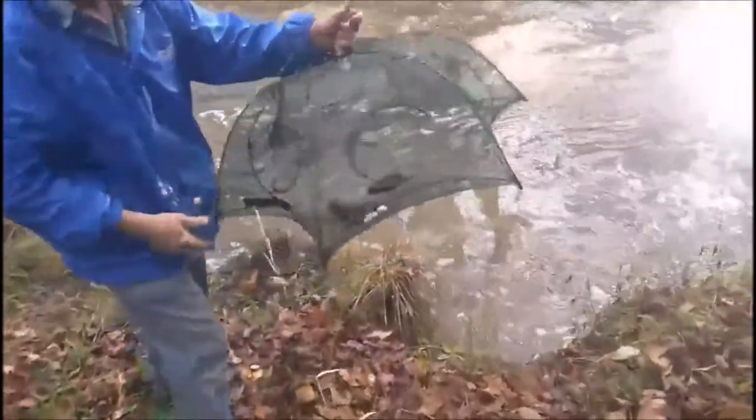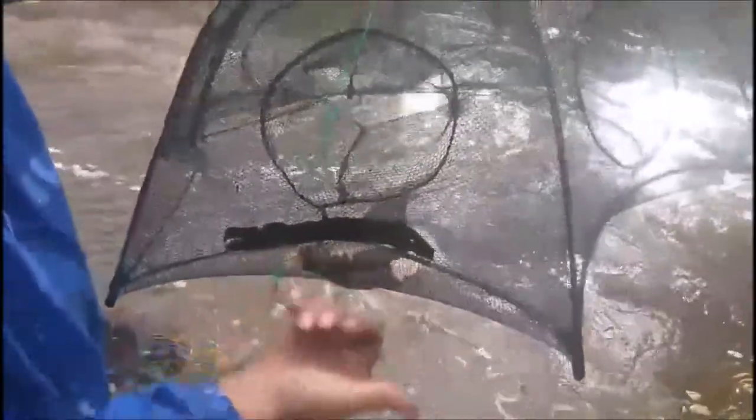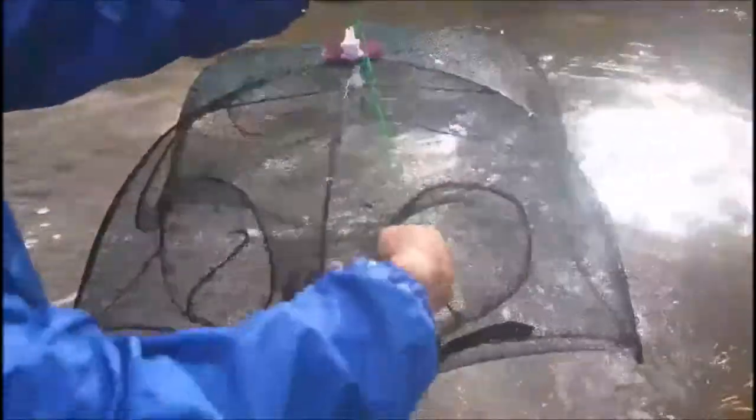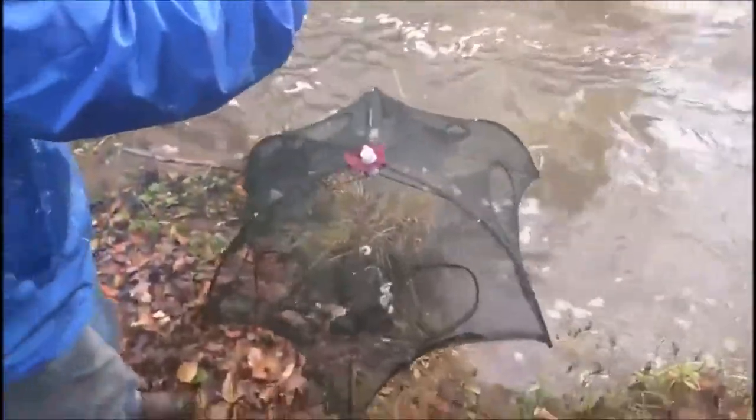And if you look at how the trap is designed, you can see right here that the crayfish will walk up, they drop in, and then when they try to get out they go to the perimeter and they won't find the entrances. So whatever goes in, they're going to stay in.